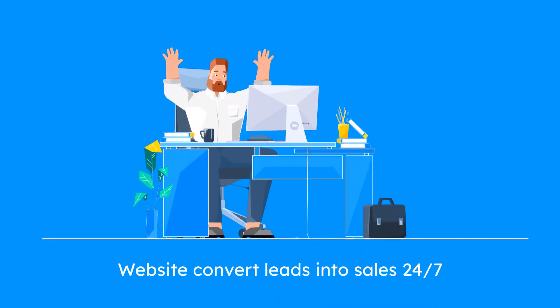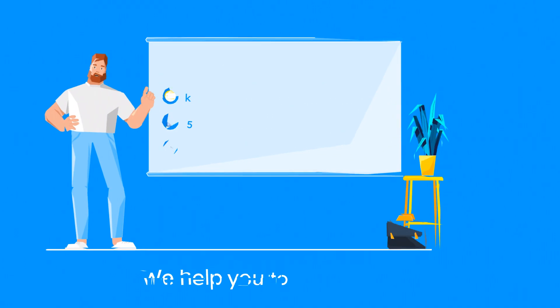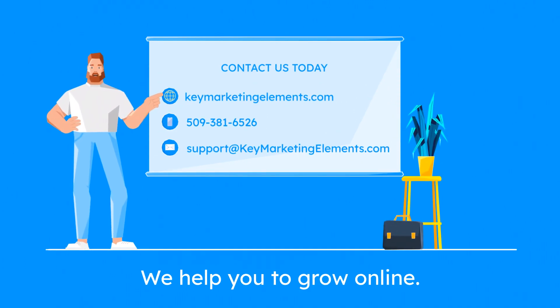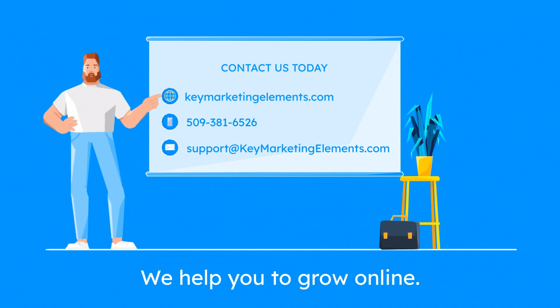With Key Marketing Elements, you can relax knowing that your website is working for you 24-7, generating leads and sales while you focus on growing your business. Contact us today at 509-381-6526 or visit our website at keymarketingelements.com to learn more about how we can help your business succeed online.